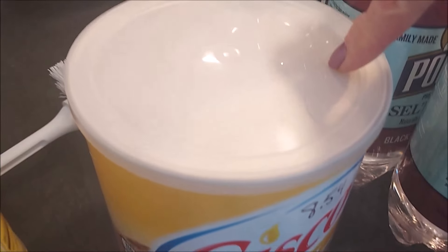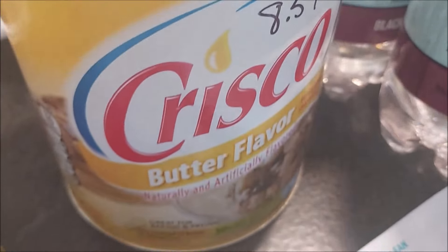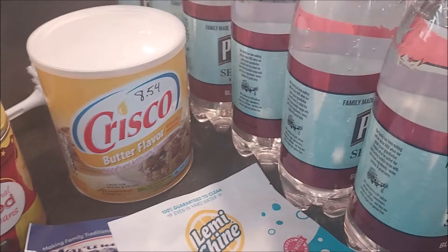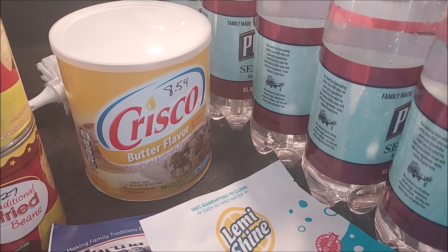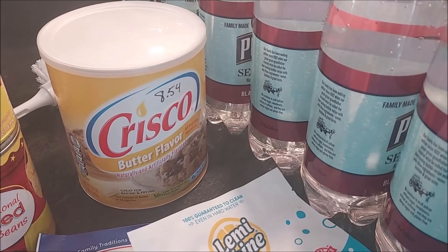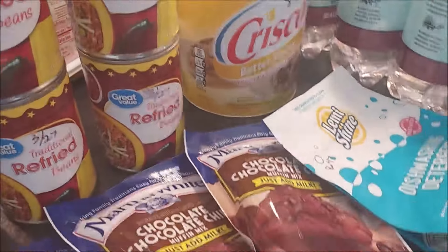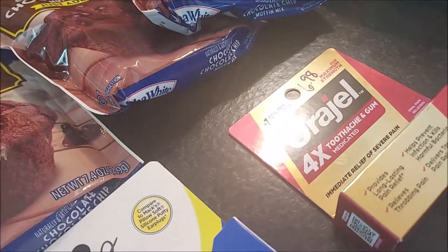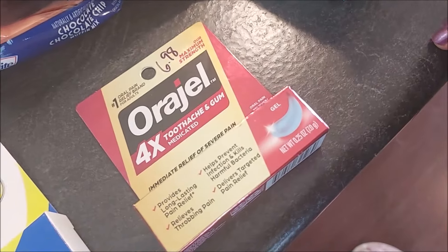This was another price shock for me. I don't buy butter Crisco very often, but I do have a couple cookie recipes that call for it. It was $8.54 for this tub — it used to be around $5.00 about three years ago. And one more Ora Gel in case of emergency — $6.98 for that.